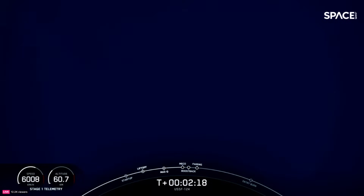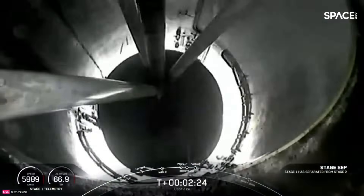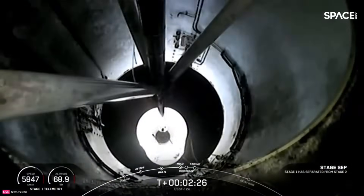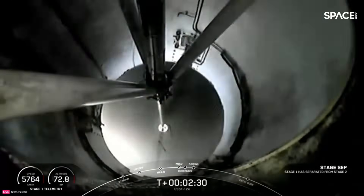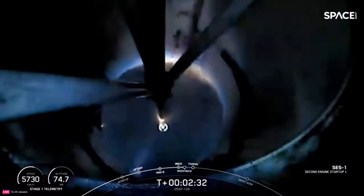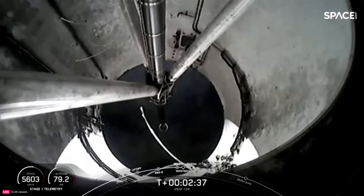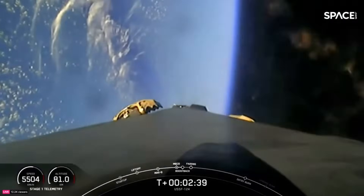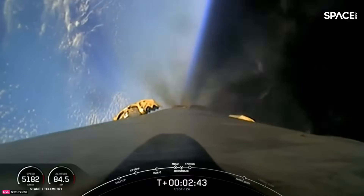Main engine cutoff. Stage separation confirmed. Stage one boostback startup. You heard confirmation of a successful main engine cutoff, stage separation, second engine start, and boostback burn start.